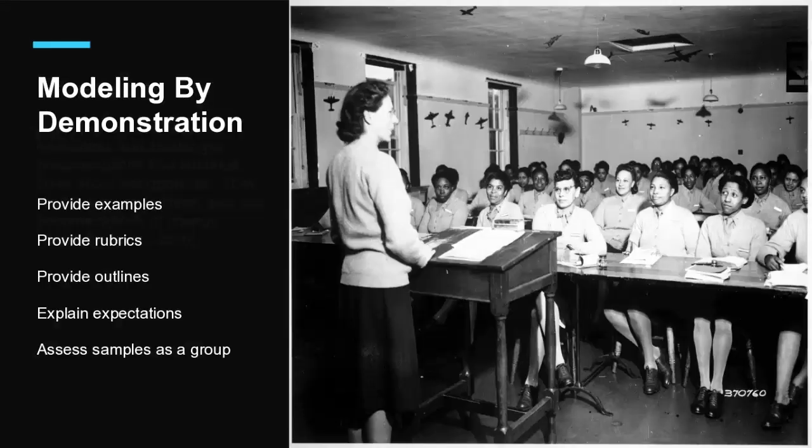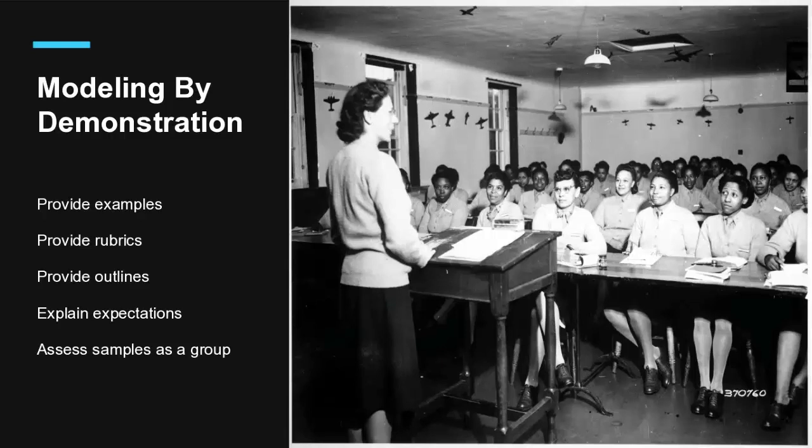These are the five areas where I'm going to offer suggestions: presentation examples, scoring rubrics, detailed outlines, assignment expectations, and an assessment activity.